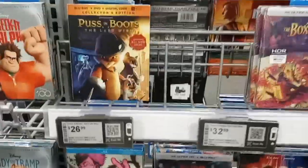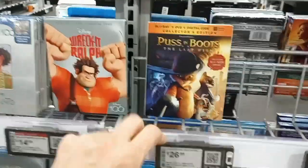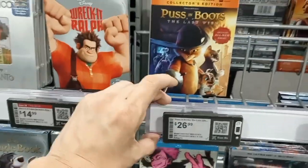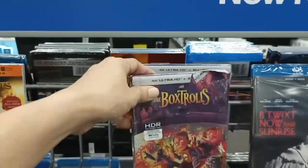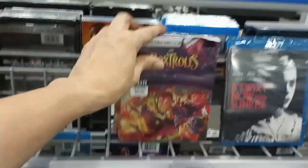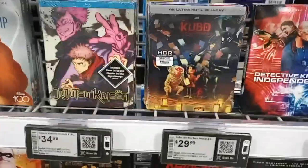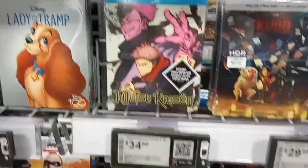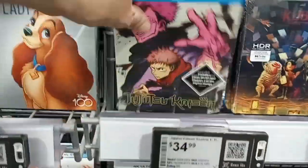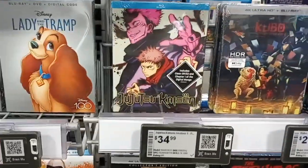They are out of Puss in Boots 4K, but they do have the Puss in Boots on Blu-ray for $26.99. They also have Box Trolls for $26.99. They have Kubo and the Two Strings steelbook for $29.99. And Jujutsu Kaisen - I didn't remember seeing that last week - it's $34.99.